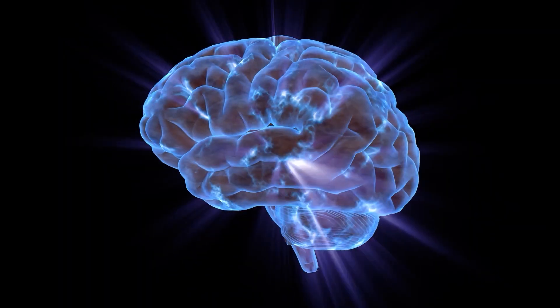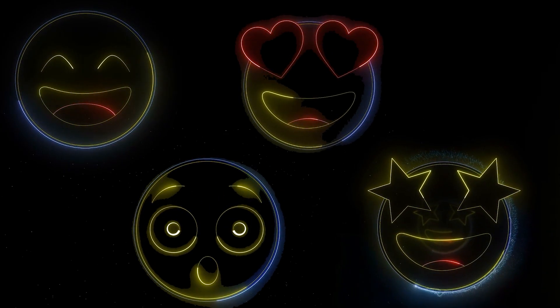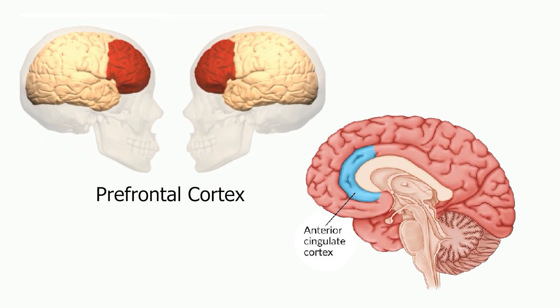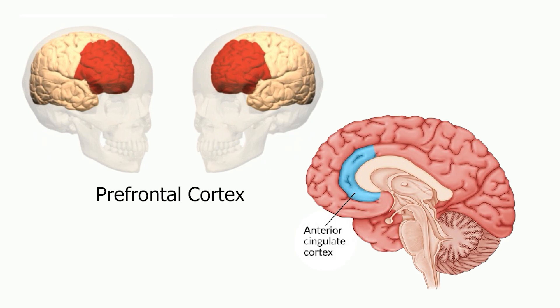What happens in your brain when you experience positive emotions like joy, pride, awe, or love? In this video, we'll explore the roles of the prefrontal cortex and the anterior cingulate cortex in fostering these positive feelings, while also providing evidence-based tools to enhance and increase positive emotions in your daily life.